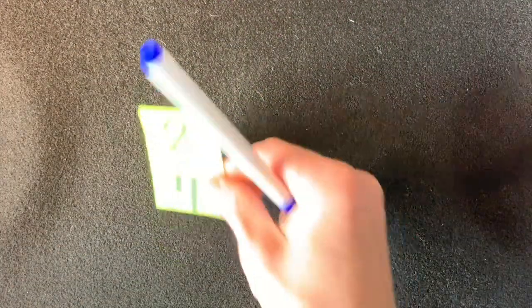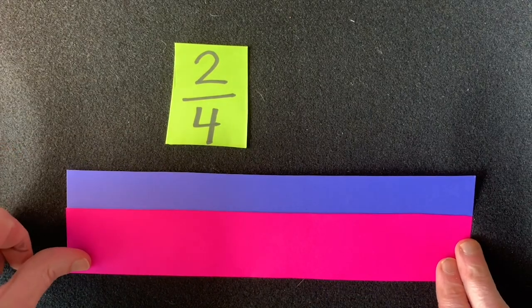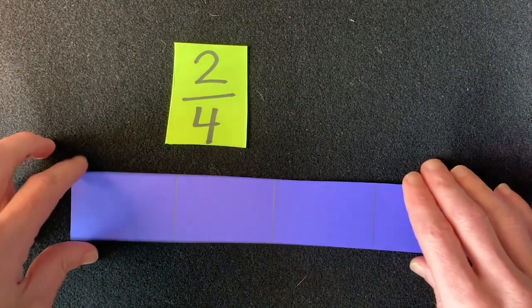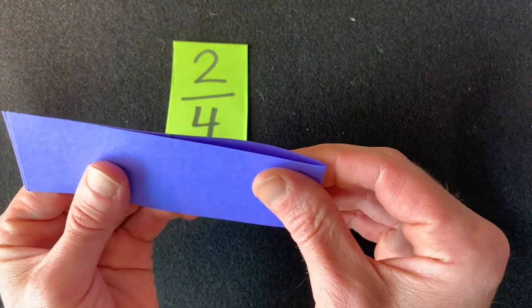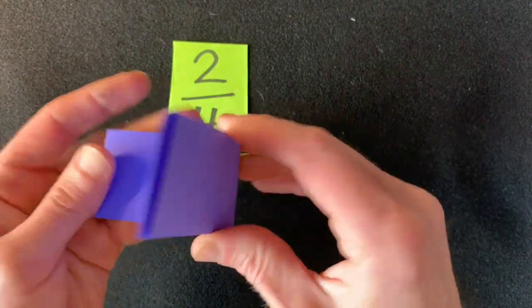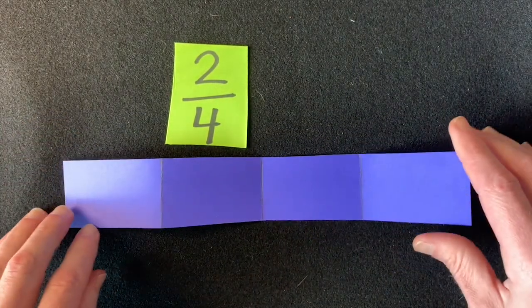Let's put that aside and build two-fourths. I've got another paper — they're both the same size, so we're comparing the same size papers. Here, I already divided it into four parts. One thing you can do to make four parts: fold it in half, and then fold it in half again. When you open it up, you'll have pretty close to four equal parts.